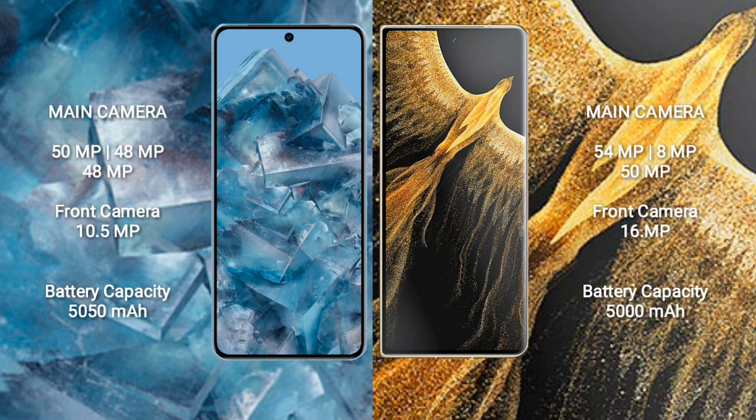Google Pixel 8 Pro has a triple rear camera setup: 50MP, 48MP, and 48MP. The front camera is 10.5MP.